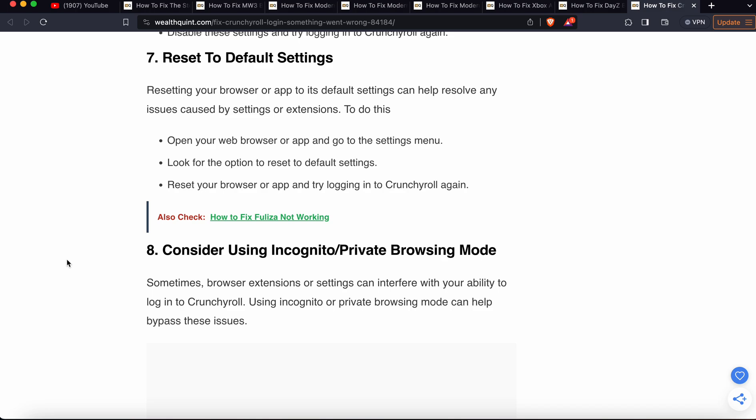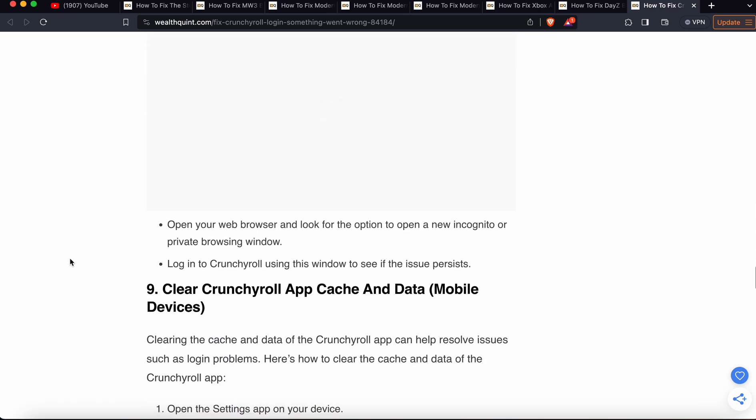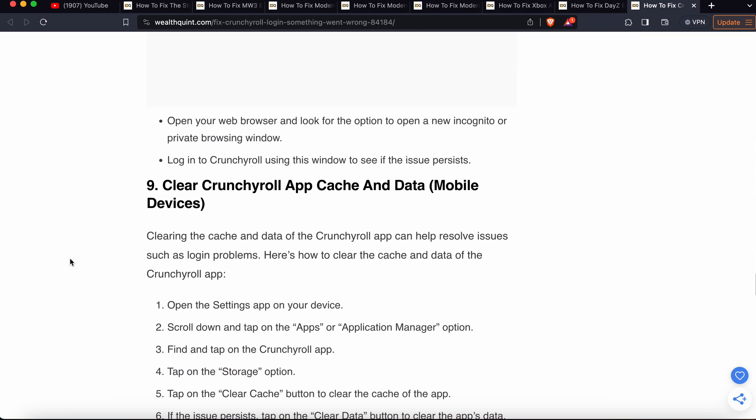Another step is to use incognito or private browsing mode. Sometimes browser extensions or settings can interfere with your ability to login to Crunchyroll. Using incognito or private browsing mode can help bypass this issue. Open your web browser, open a new incognito or private window, and try to login to Crunchyroll using that window to see if the issue persists.